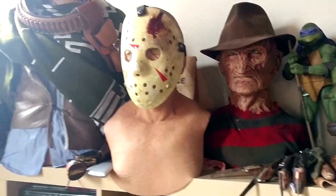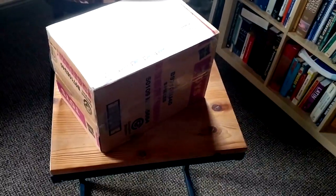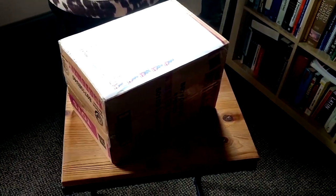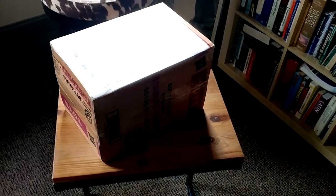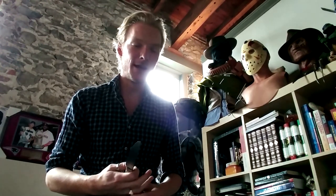But after today, things will change because I got a very cool package from Greece. So let's crack this puppy open and see what's in there. It's a NAG Castle 75k special edition produced by the very talented Greek sculptor Nikos Dressios.